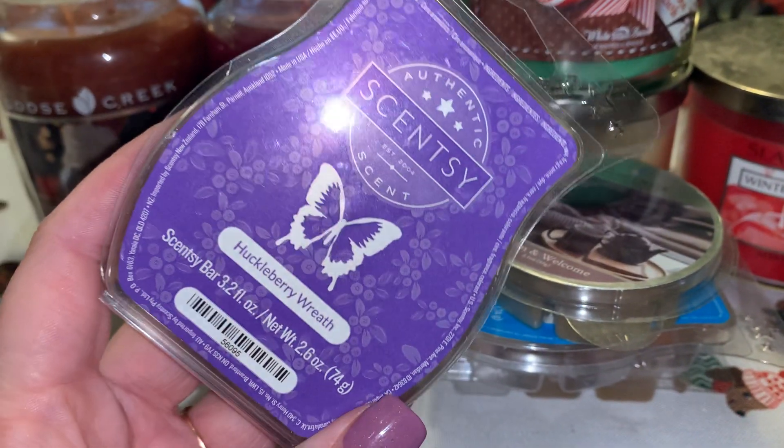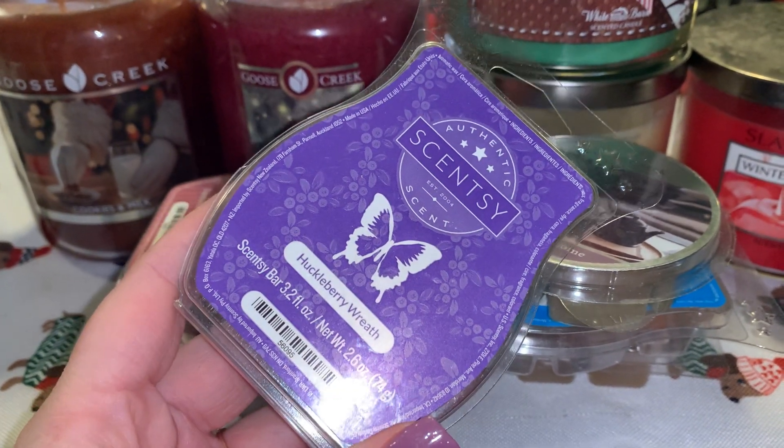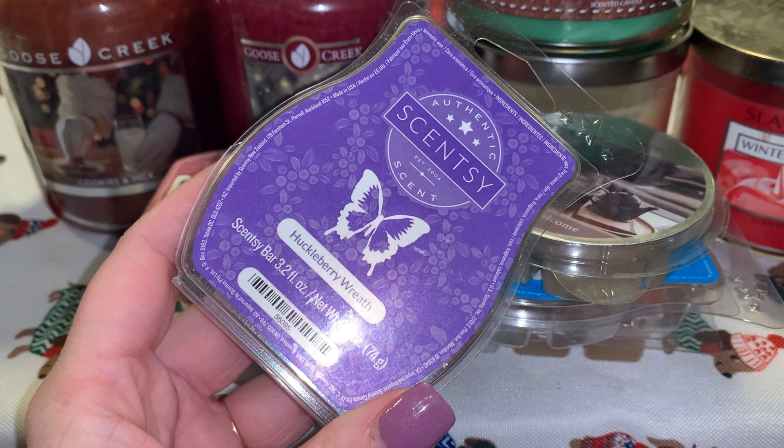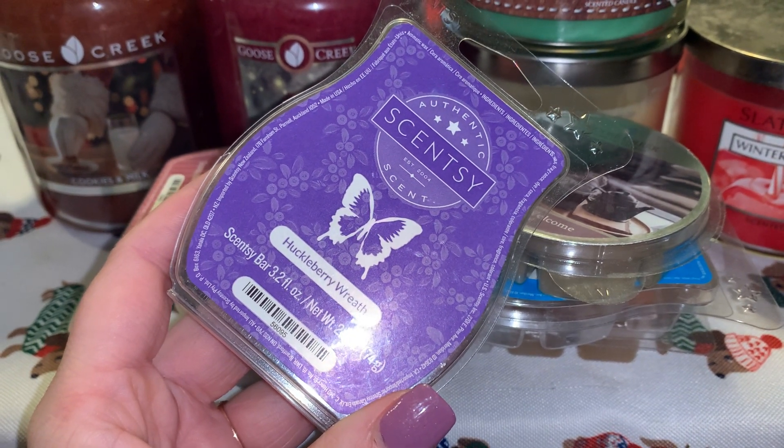The last bar I want to use up is Huckleberry Wreath. I believe this was from the Christmas collection last year with Scentsy, so I figured that one would be a good one to throw in with this bunch to use up.